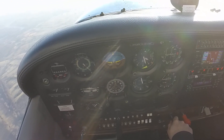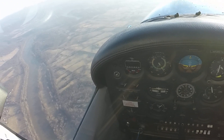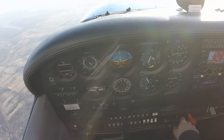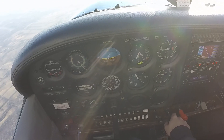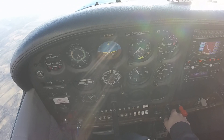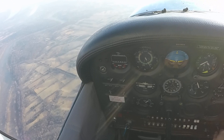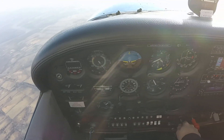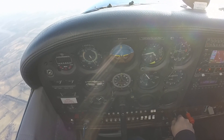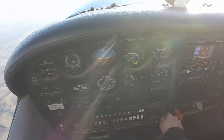Martinsburg Tower, good afternoon. Cessna 6392 Golf. We're about 3,500 climbing up to 4,000. We're going to be maneuvering just to the east of the VOR, just east of your field — just want to let you know we're up here. Nevermore 6392 Golf, Martinsburg Tower, good afternoon. Martinsburg altimeter 3,004. He's going to do some holds at the VOR — is that correct? Negative, sir. We're just going to be maneuvering over here. Our practice area has some clouds over it by Frederick, so we're going to maneuver over this way. Nevermore 902 Golf, thank you. Martinsburg altimeter 3,004.